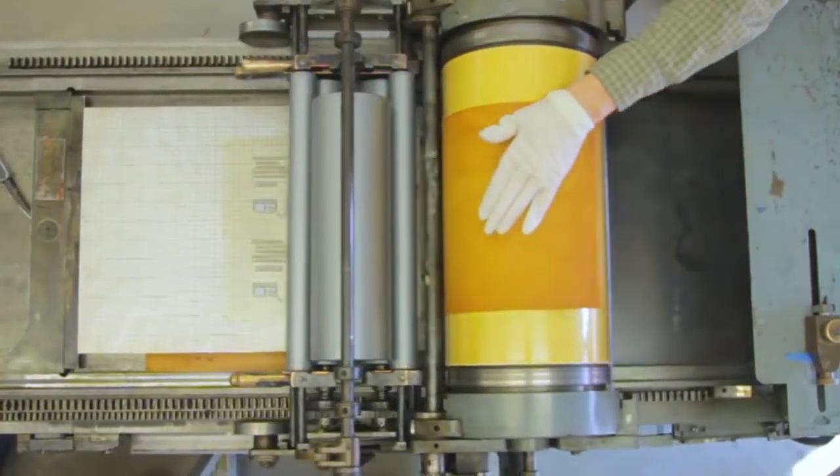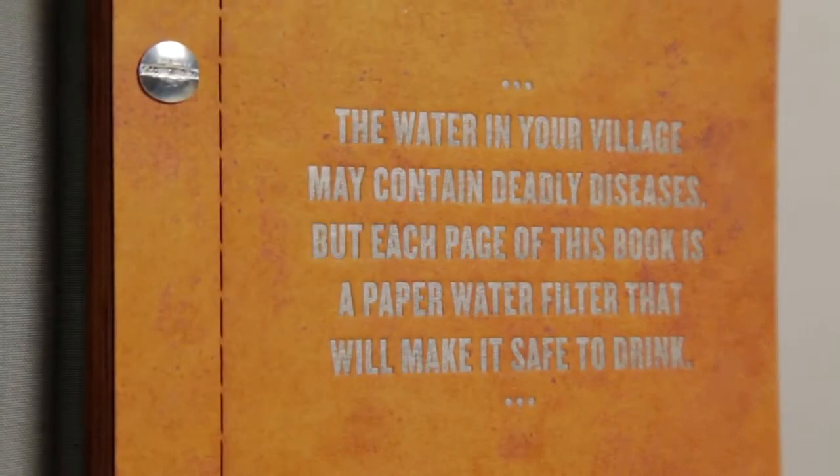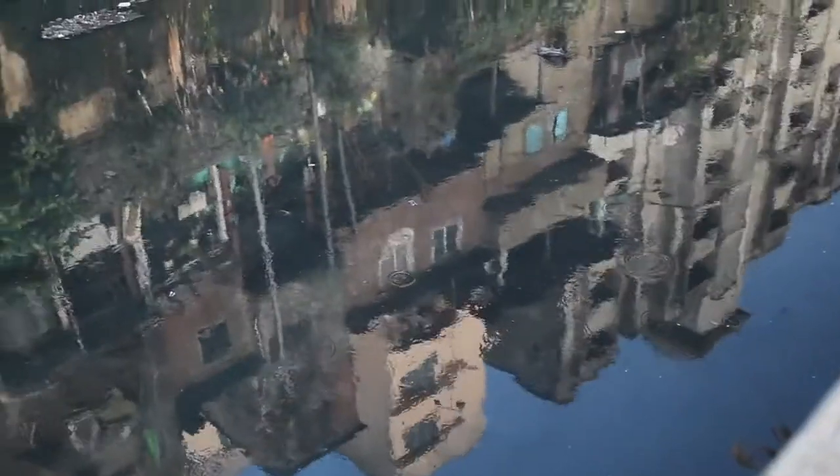The content on each page, printed in food-grade ink, educates people about safe water habits — things that we take for granted, such as keeping trash and feces away from your water source.